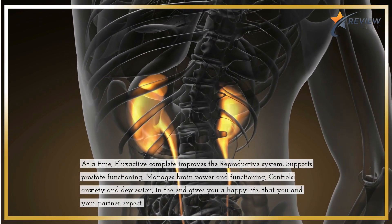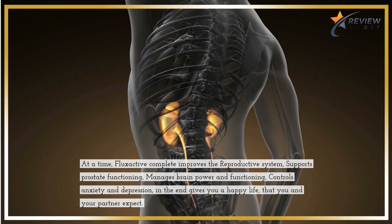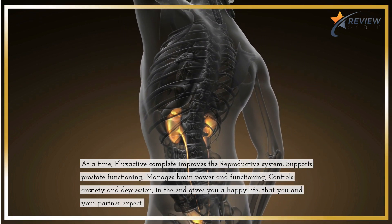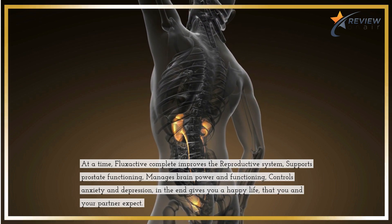Flux Active Complete improves the reproductive system, supports prostate functioning, manages brain power and functioning, controls anxiety and depression, and in the end gives you a happy life that you and your partner expect.